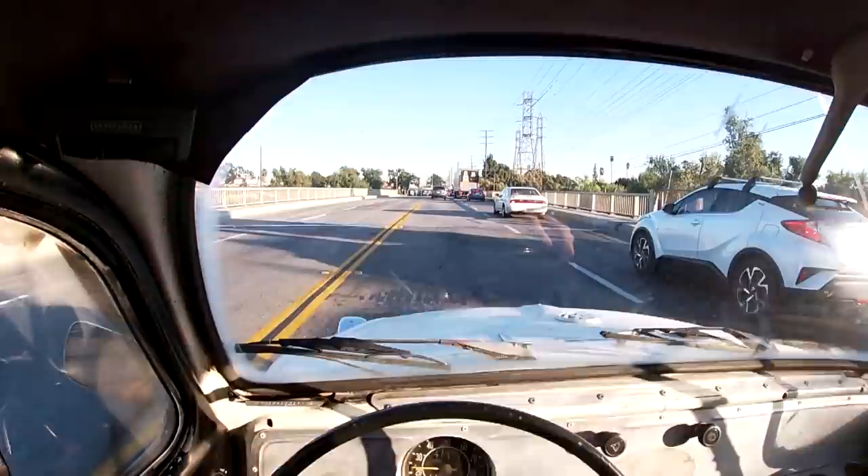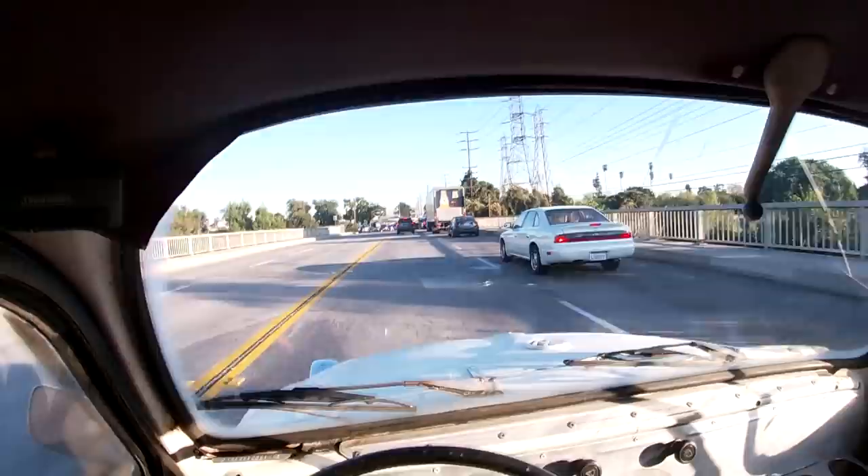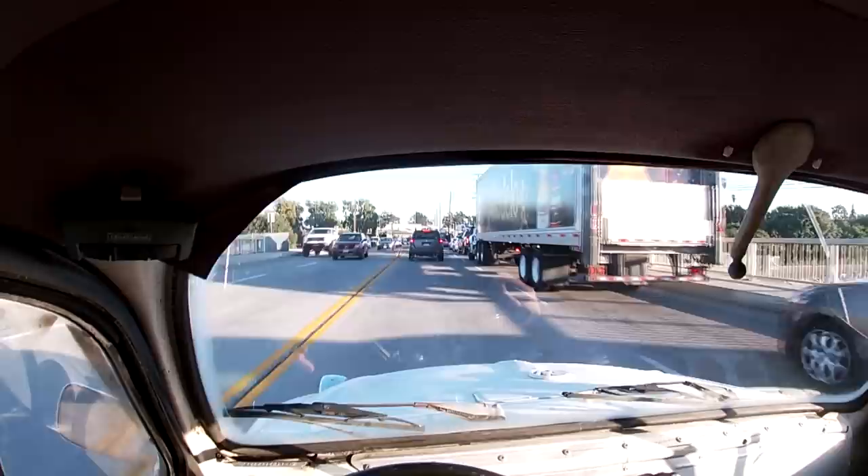The smog emissions? Don't have to worry about that. You can straight pipe it all you want — no sound restrictions, no smog — because it's a 1970s car, and in California the cutoff is 1975. So spit flames all day. I want to throw a two-step on this thing.